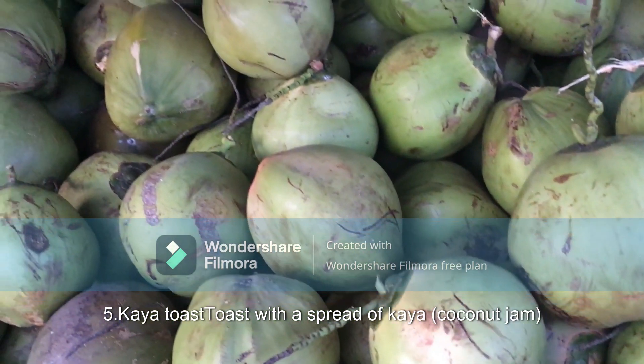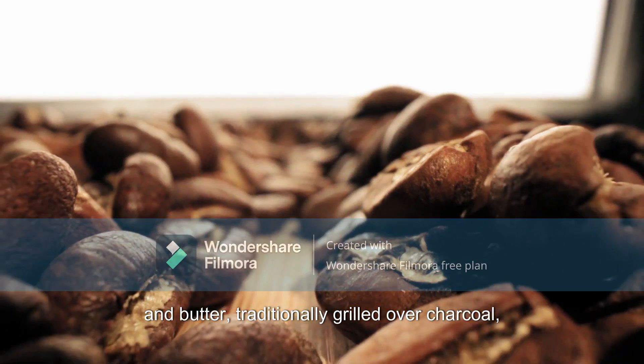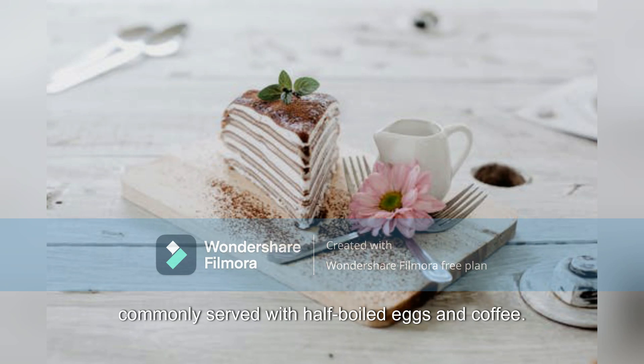5. Kaya Toast: Toast with a spread of kaya (coconut jam) and butter, traditionally grilled over charcoal, commonly served with half-boiled eggs and coffee.